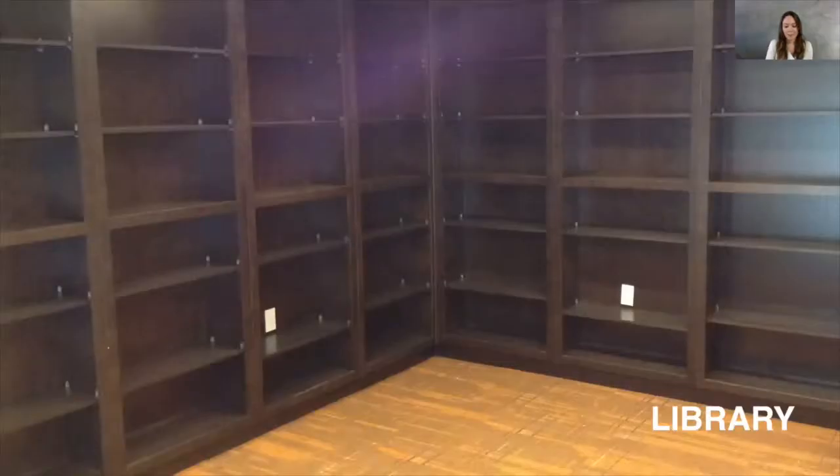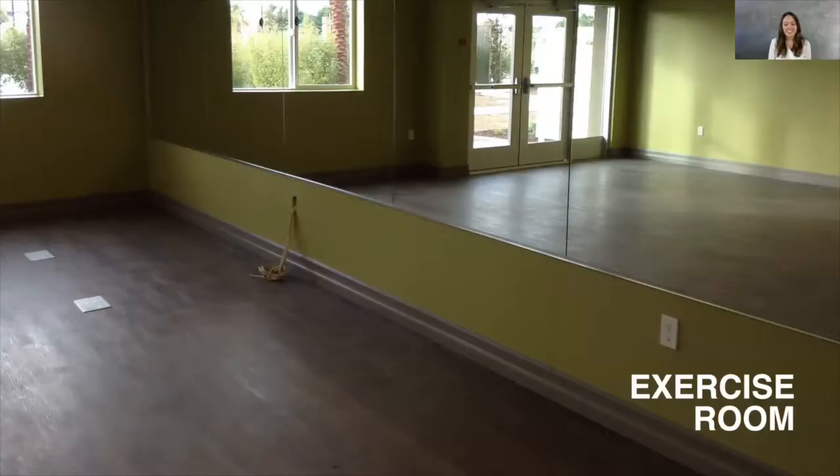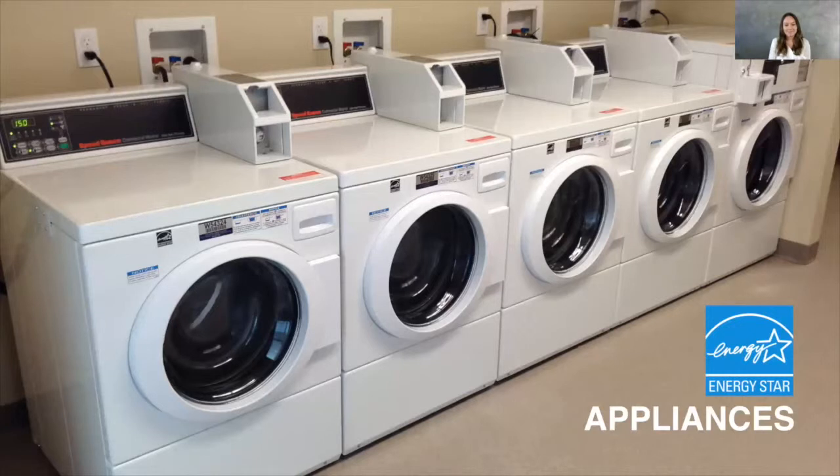On the first floor, there's a library for your quiet enjoyment, where you can indulge in your favorite book, go on an adventure, or learn a new subject. For the more tech-savvy patrons, there's a computer room for quiet, wireless enjoyment. For your convenience, there's an exercise room on the first floor. There's also a common laundry room on the first floor, equipped with Energy Star laundry machines that use less water and power.